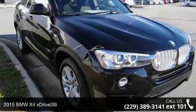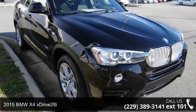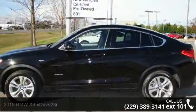Check out this 2015 BMW X4 XDrive 28i. Don't miss this great deal on a luxury vehicle.